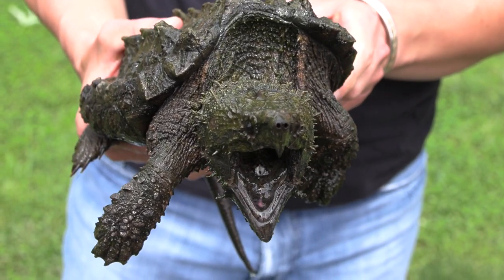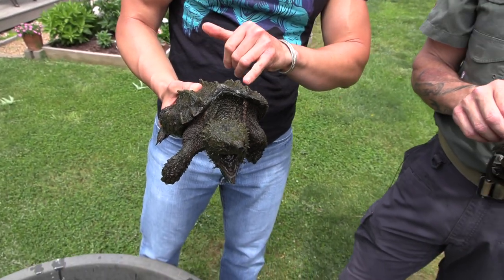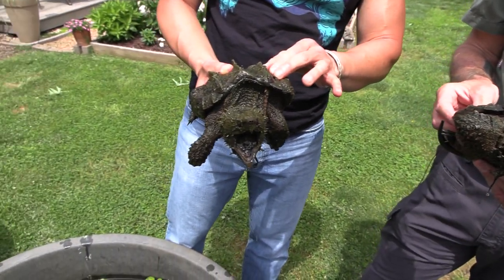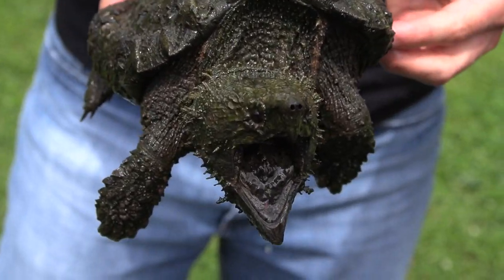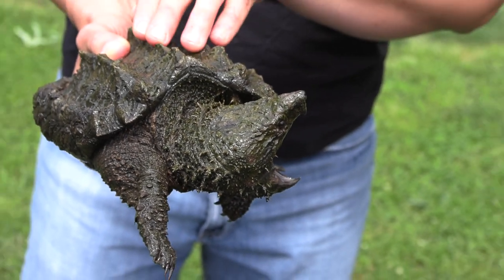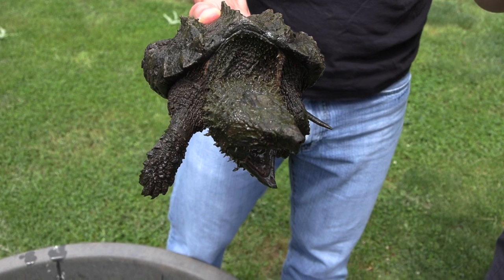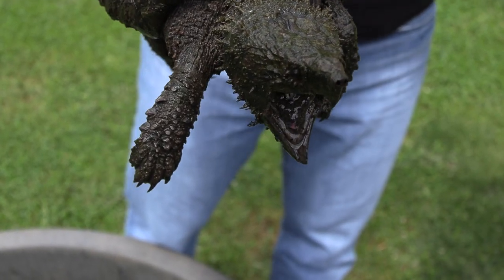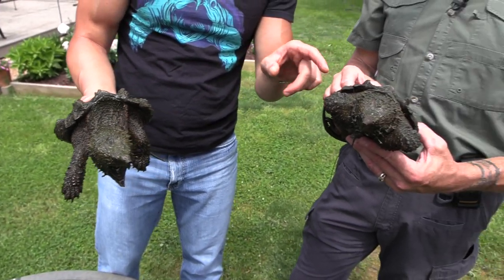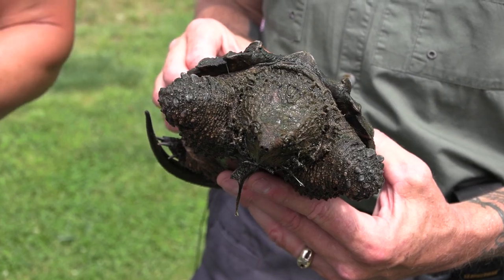You can see on the juveniles how that shell develops — it's actually not as hard as you might think. It's got a kind of spongy layer of skin on it, and as they get older it fully calcifies and ossifies. The older adults still have the keels but they lose some of that sculpturing, and you can see kind of the spongy texture there on the younger ones.